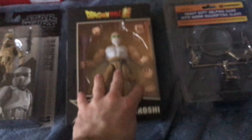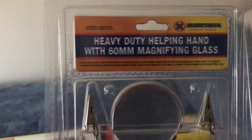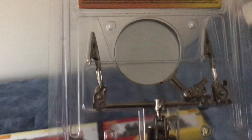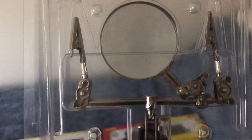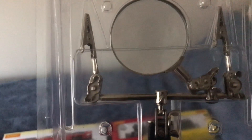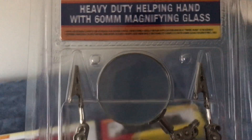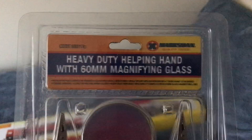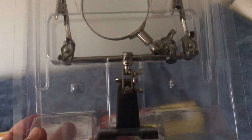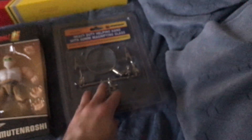I also got a heavy duty helping hand with a 60 millimeter magnifying glass. It's supposed to help me see things when I'm working on my projects and hold things in place. Lately I've been working on a few other projects that I really can't give away until I finish them — I don't want to spoil it for you all. All in good time.